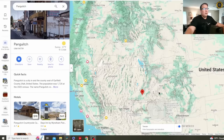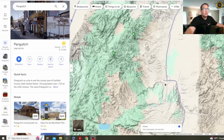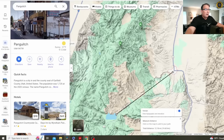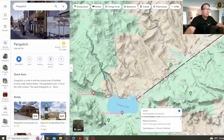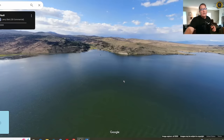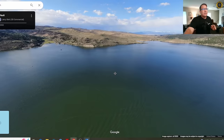Panguitch, Utah is located in the southwest corner of the state of Utah at about the 6,800-foot elevation in this valley along Highway 89. Just 12 miles to the south and west is the Panguitch Reservoir, located at about 8,400-foot elevation. Panguitch Lake, named by the Paiute Indians, which means 'big fish,' was originally a natural lake about 700 acres in size.